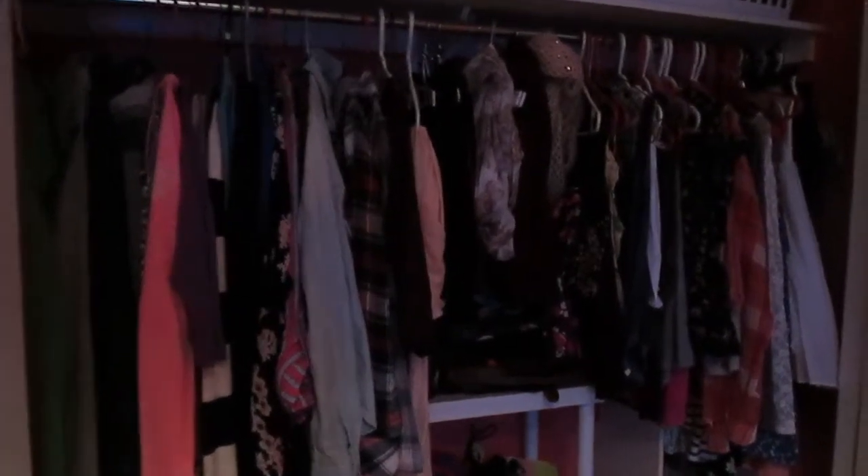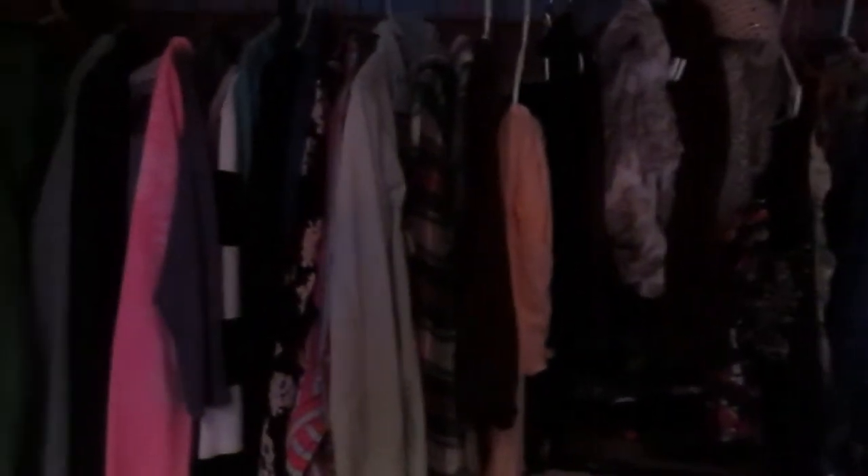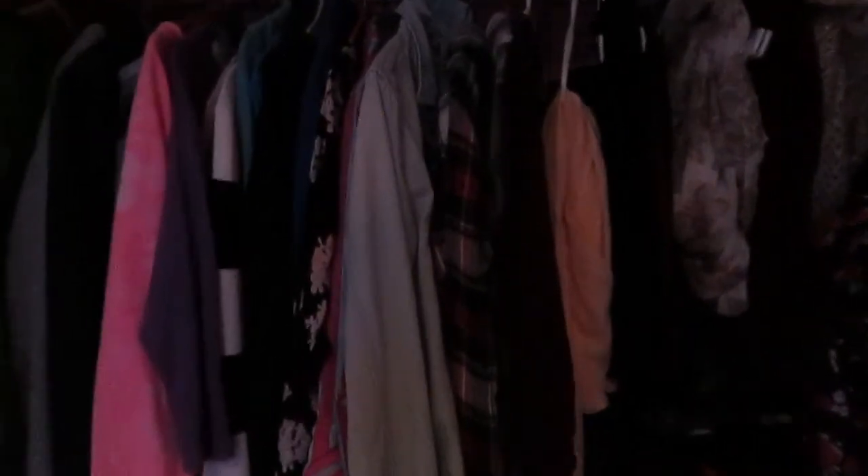Alright, so welcome to my closet tour. Thank you to whoever suggested doing this video. I'm just going to start with my clothes section.